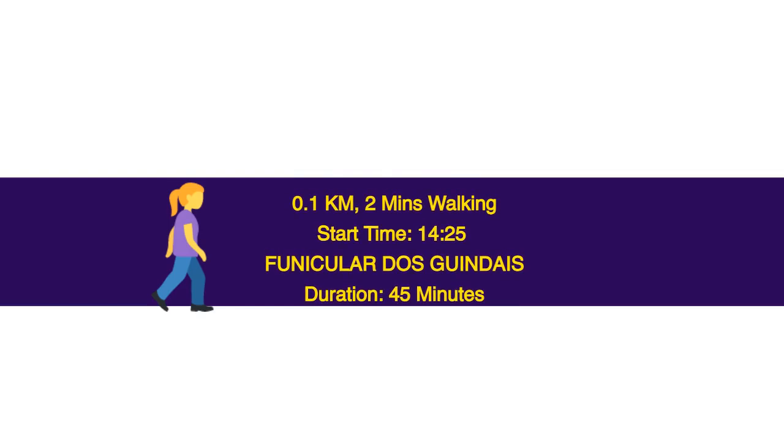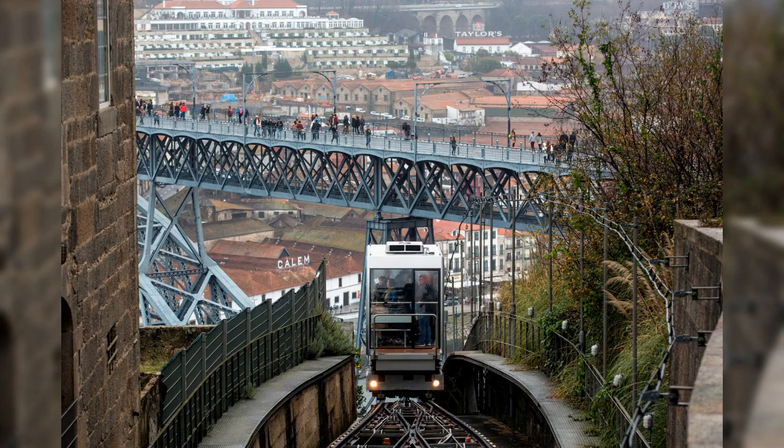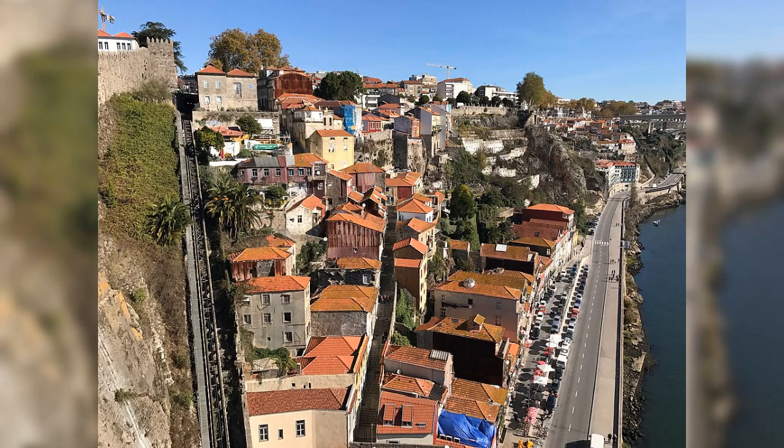0.1 km, 2 minutes walking. Start time: 14.25. Funicular dos Guindais — duration 45 minutes. The funicular line was constructed in 1891 and is still used by locals and tourists for its brilliant views. It connects Batalha to the Ribeira area at the base of Dom Luís Bridge. The funicular is a single track system which travels 281 meters and descends 61 meters. Although the upper 90 meters are within a tunnel, travelers can enjoy great views during the rest of the journey and as the car emerges from the tunnel.